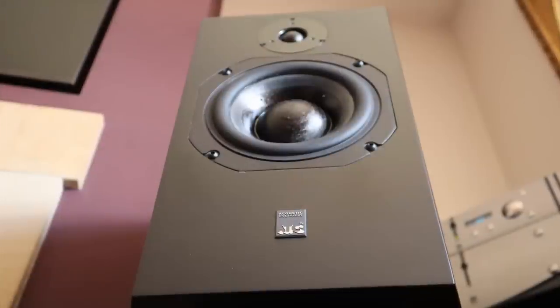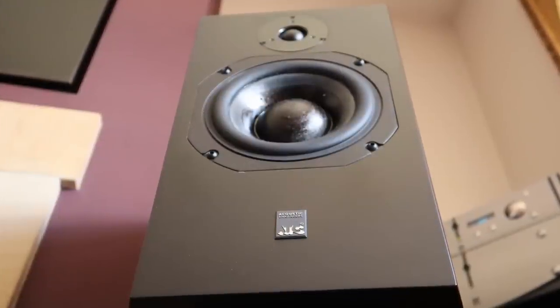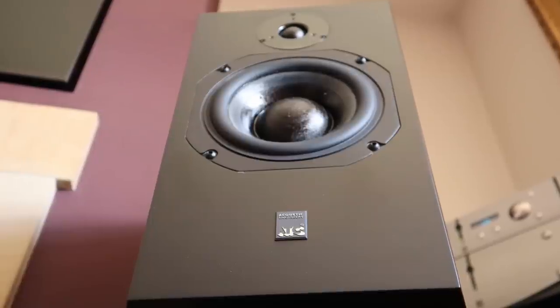Even though the ATCs went back a long time ago, I think the Petites are better than the SCM-19s as well. It's highly unusual for a ported design speaker to have this degree of articulation in the bass — that's normally the preserve of well-designed sealed box type enclosures. It just goes to show how well implemented that dual port arrangement is in the Petite Classic for the transient response to be this good.